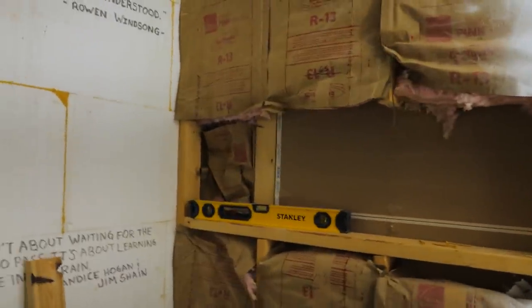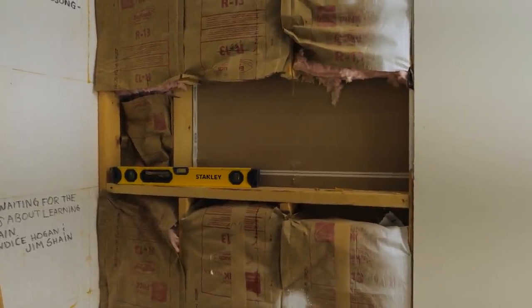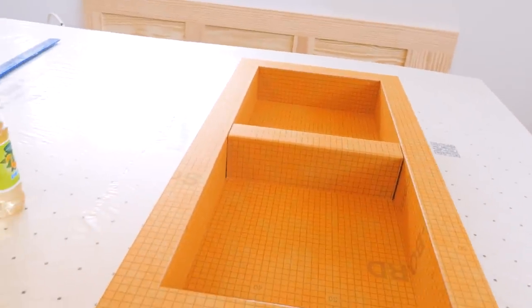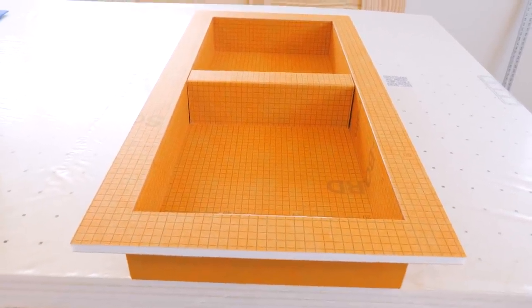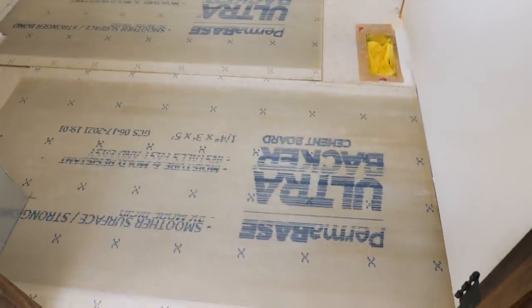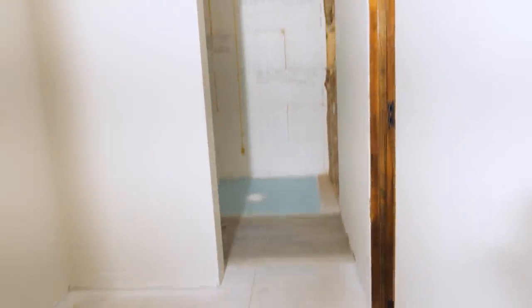Now we're starting on the shower nooks, or niches, or whatever you call them. We'll put a 28-inch wide niche there using this Schluter panel. Then I think we're going to take another one of these and customize it a little bit for upstairs so we have three bays or three openings. Getting the backer board down, cut to size, and screwing it down everywhere there's an X. Then we'll get the wall boards up.